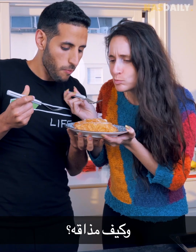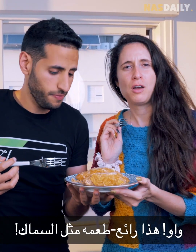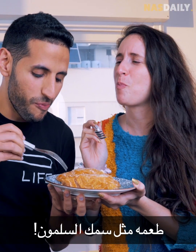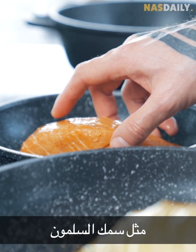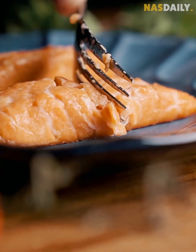And how does it taste? Wow, that's great — that's amazing! How do you do this? It tastes like salmon. It melts just like a normal fish. It has the same fatty feel as a salmon, and it cooks just like a fish.